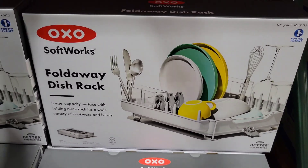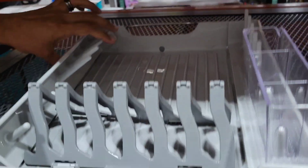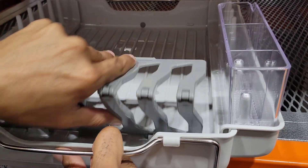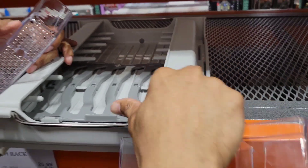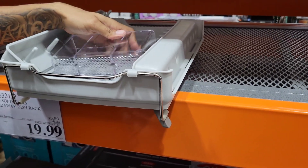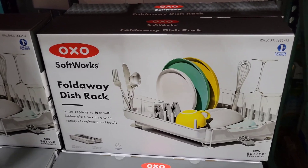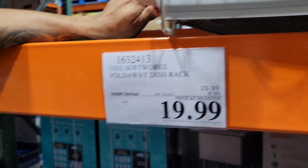Look at this OXO Softworks Fold-Away Dish Rack. How does it fold? This side folds - this part comes out and then it folds. Like that - and then you can fold it away. That is cool. So if you're having a party and want to clear your counter space, that's perfect. Right now this is $19.99 on instant savings.